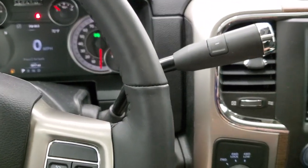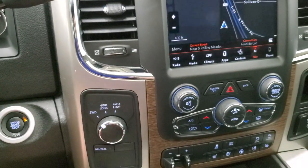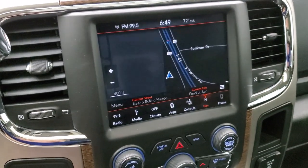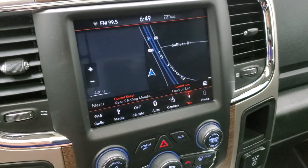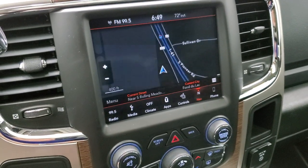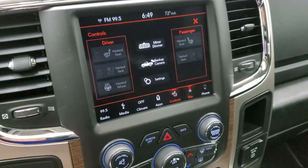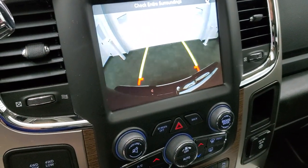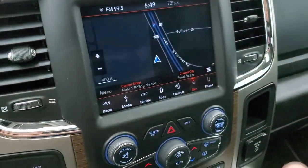This one does come with the 6-speed automatic transmission with the optional tap shift. Your turn dial 4-wheel drive is right here, and it does have a push-button start. It has the 8.4 4C radio which gives you AM, FM and Sirius XM radio capabilities, along with the factory navigation system. You can do your climate controls here including heated and cooled seats, heated steering wheel, and you can check out that backup camera.